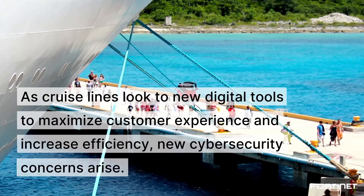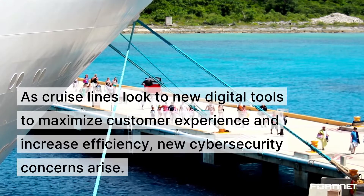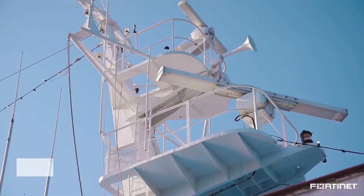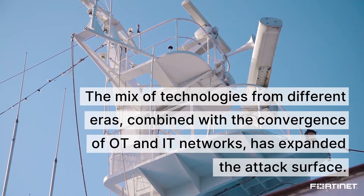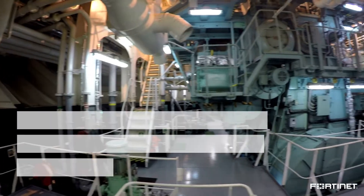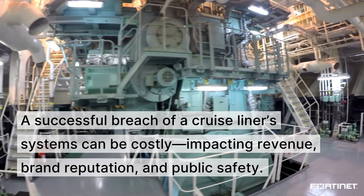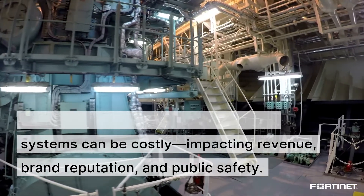As cruise lines look to new digital tools to maximize customer experience and increase efficiency, new cybersecurity concerns arise. The mix of technologies from different eras combined with the convergence of OT and IT networks has expanded the attack surface. A successful breach of a cruise liner's systems can be costly, impacting revenue, brand reputation, and public safety.